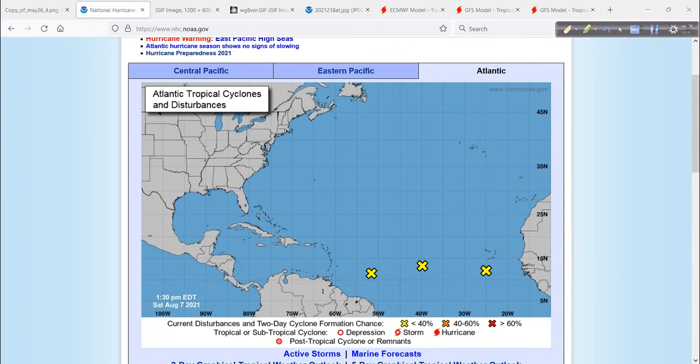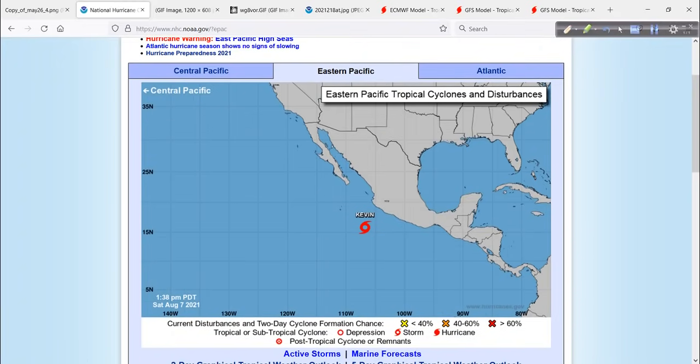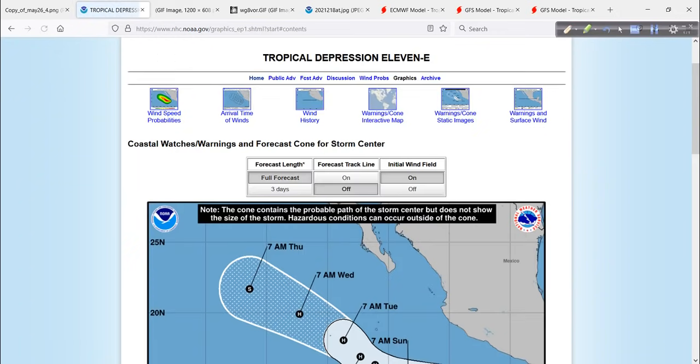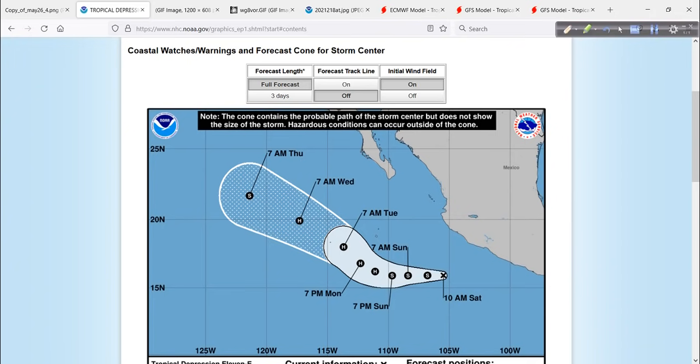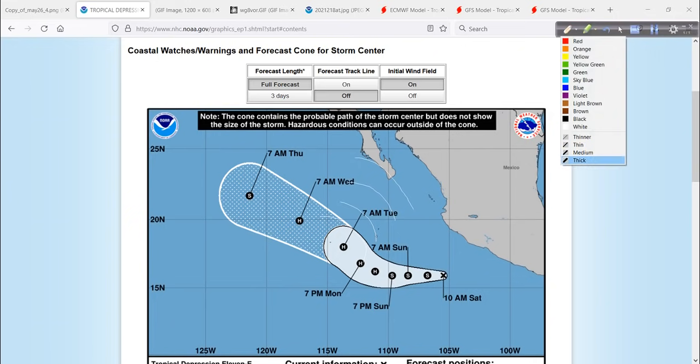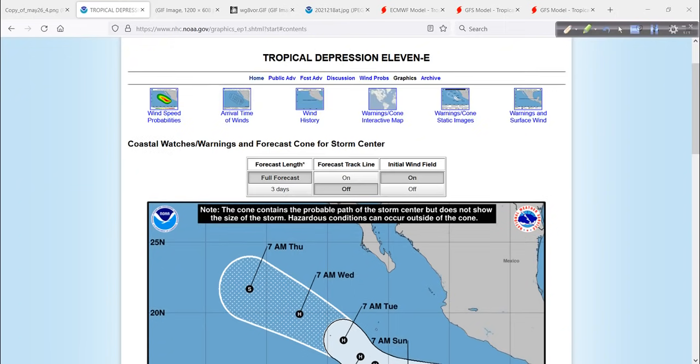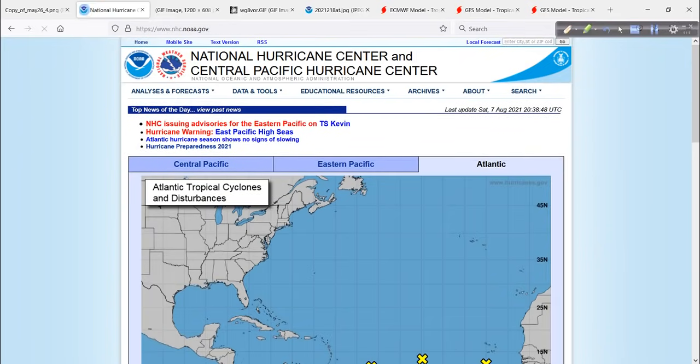Real quick in the eastern Pacific — we have a new named storm, Kevin, right off the coast of Mexico. No worries about Kevin; it'll move out into open Pacific waters, possibly becoming a hurricane. It could generate some swell activity moving up toward Baja, but really no concerns for Mexico. They've been lucky this season with no significant impacts from tropical activity out that way.